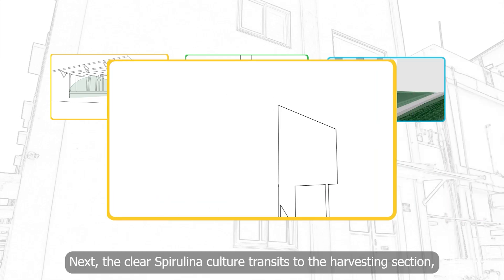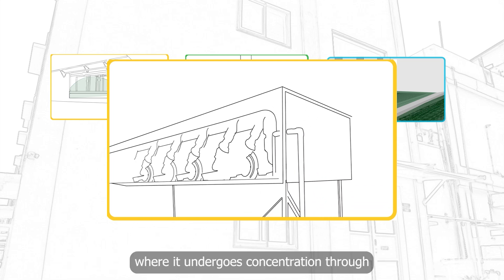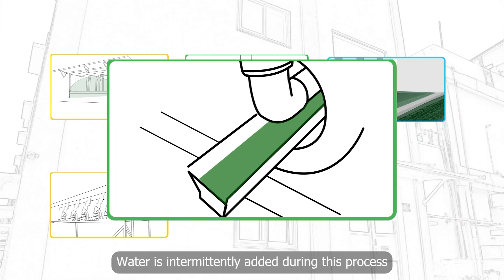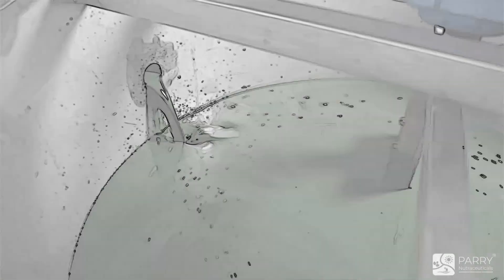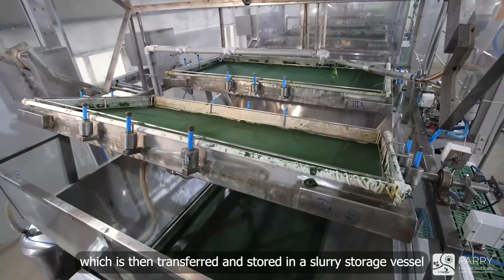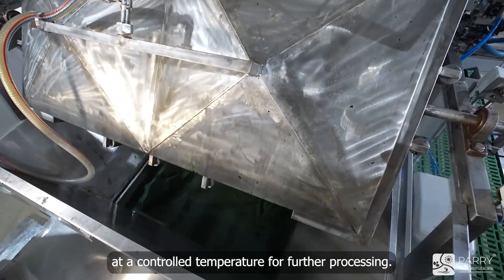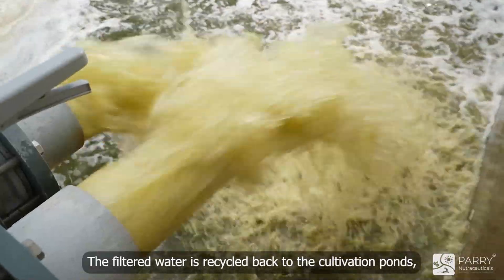Next, the clear spirulina culture transits to the harvesting section, where it undergoes concentration through multiple filtration and concentration stages. Water is intermittently added during this process to cleanse the culture and enhance its quality. Once fully concentrated, a sheet of spirulina cake forms, which is then transferred and stored in a slurry storage vessel at a controlled temperature for further processing.